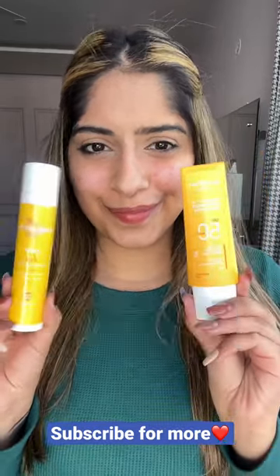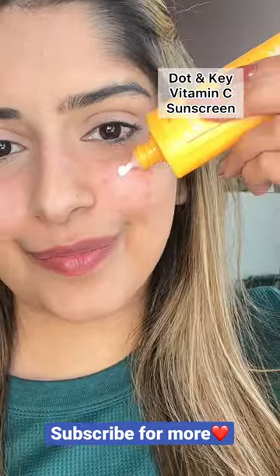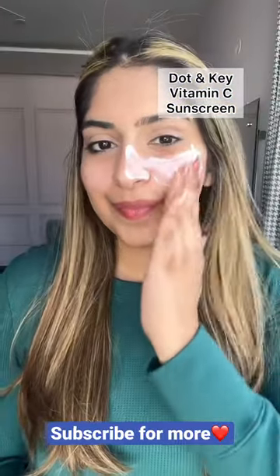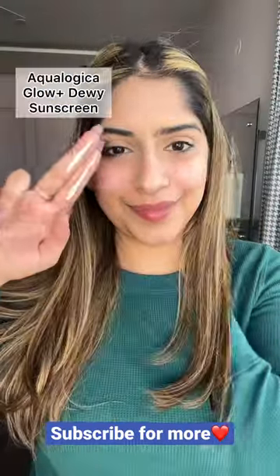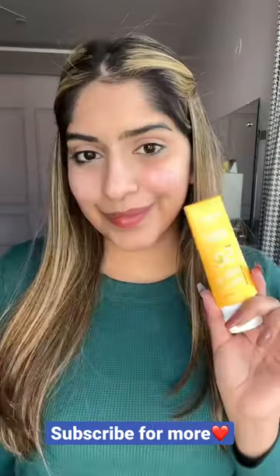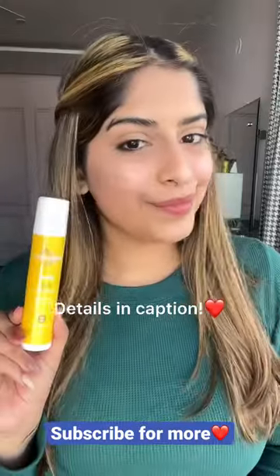Comparing two affordable and very similar sunscreens — both have SPF 50 and are vitamin C based. The Dotinkee one has a very milky texture, whereas the Aqualogica one has a slightly thicker, lotion-like texture. These have no white cast and add a nice glow to my skin. Details in caption.